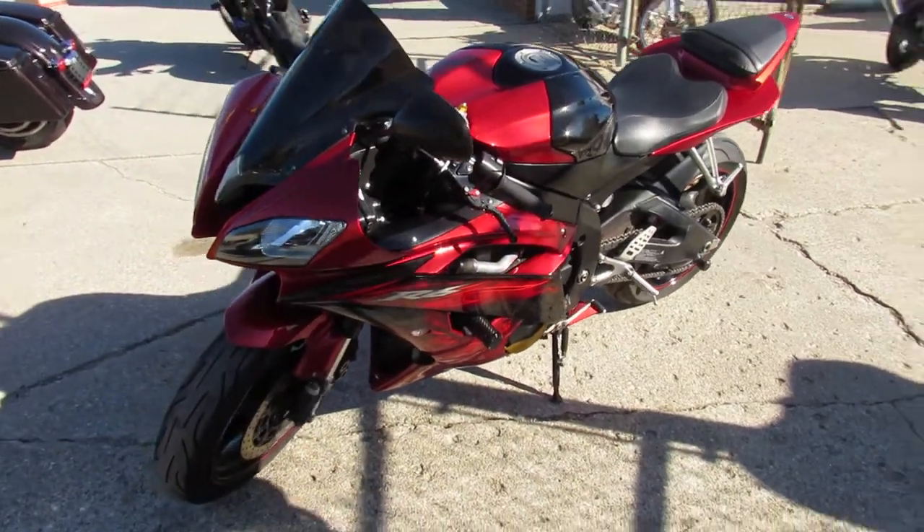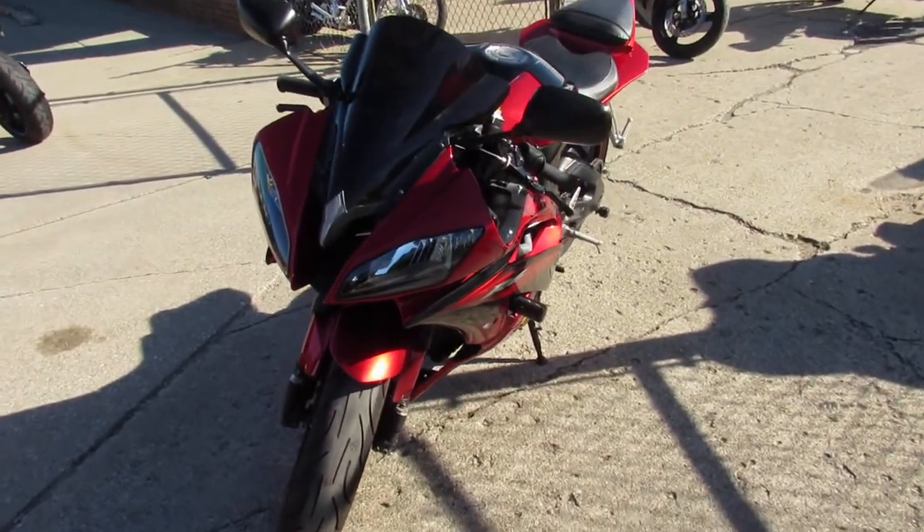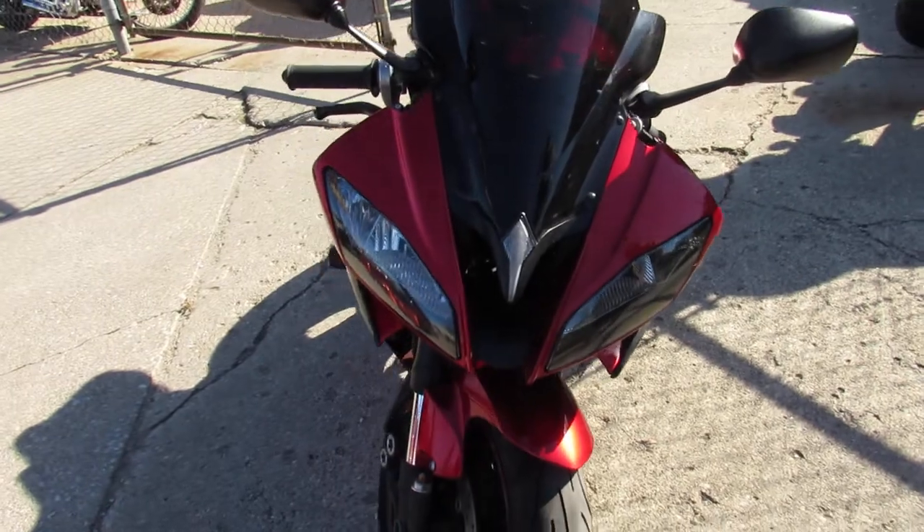Hey guys, it's ApprovalPowerSports.com here doing some videos on the used sport bikes we just got in. I've got over 250 used sport bikes in the showroom for sale.